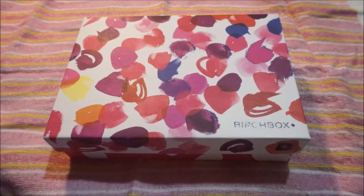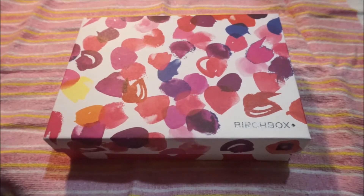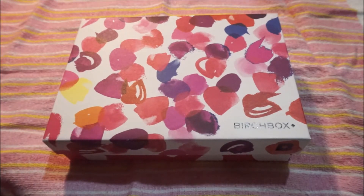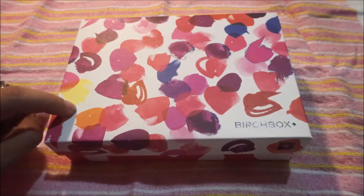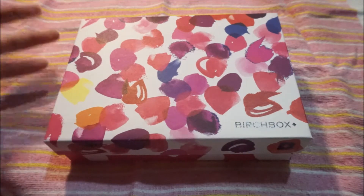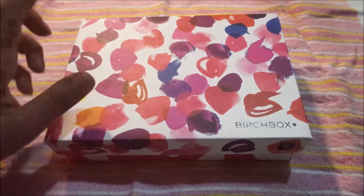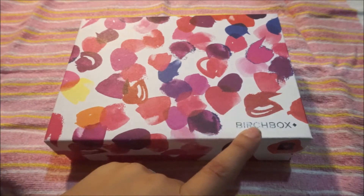Welcome everybody, welcome to Monkey Business MB. Today's video is going to be the last unboxing I do for the Birchbox, and this is for the month of July. This is my last box because I went over a year — that was my full subscription. I will be doing more unboxings but with a different box, because I'm already full of boxes and cosmetics, so I'm going to switch.